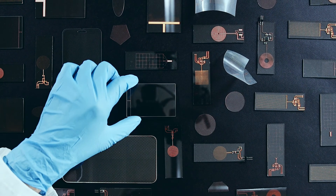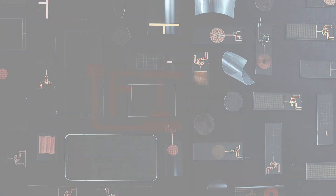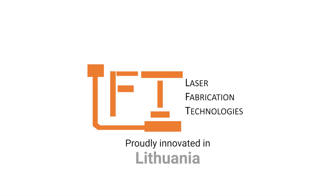This is the future of touch screens. Proudly innovated in Lithuania.